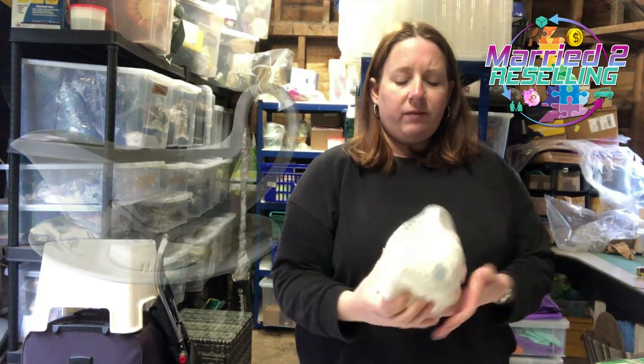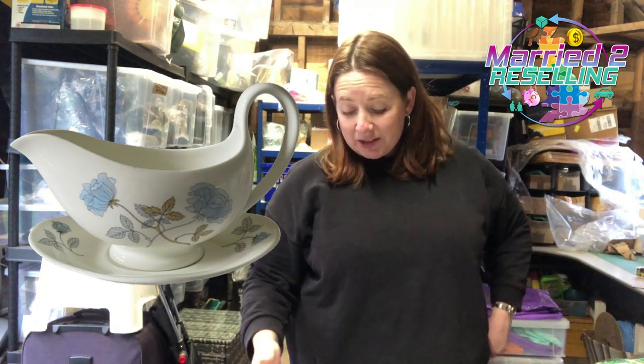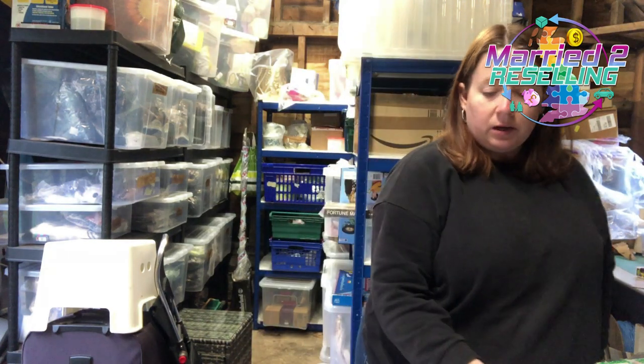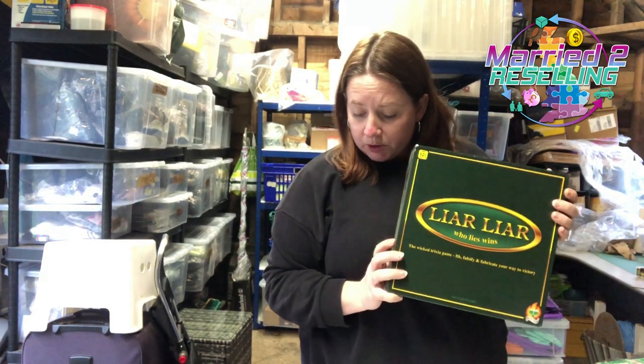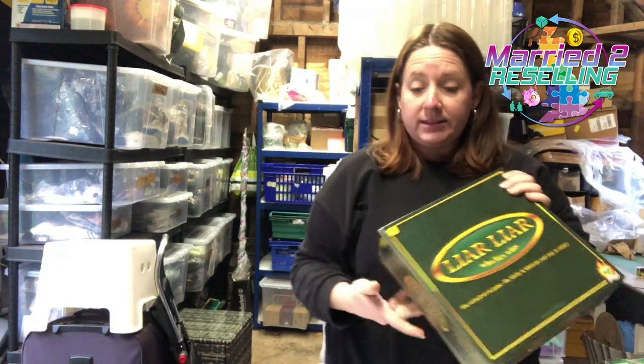We have a Wedgwood Ice Rose gravy boat and saucer — charity shop pickup, cost £6.99 back in May. Reduced the price because it wasn't shifting and let it go for £12.74. We have this Liar Liar board game — we were getting over £20 for this last year but popularity has dropped off. Sold for £7.99, cost £3, listed in May.